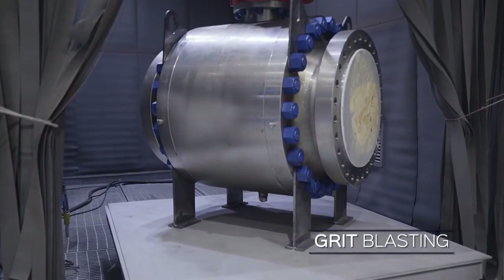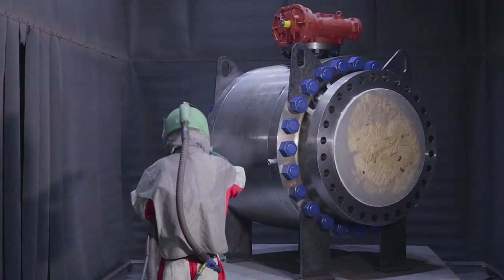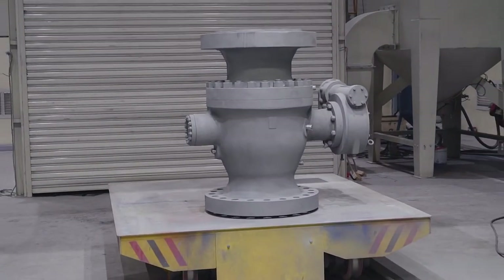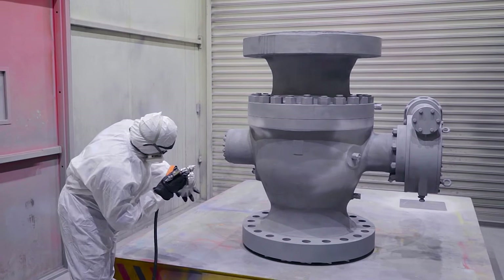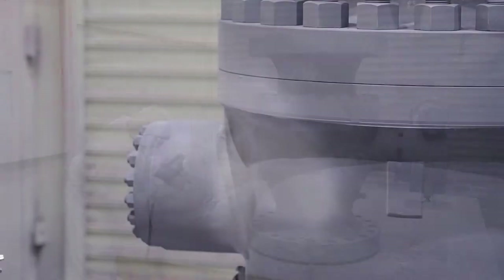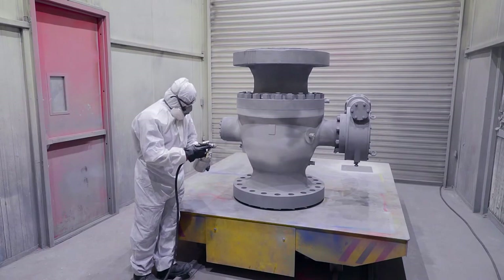The valves are grit blasted to SA 2.5 or SA 3, or as per technical requirements, and moved on to the next stage — painting. Having the paint room just next to the blast room prevents surface contamination, thus resulting in a higher quality of finish, adhesion and proper dry film thickness.